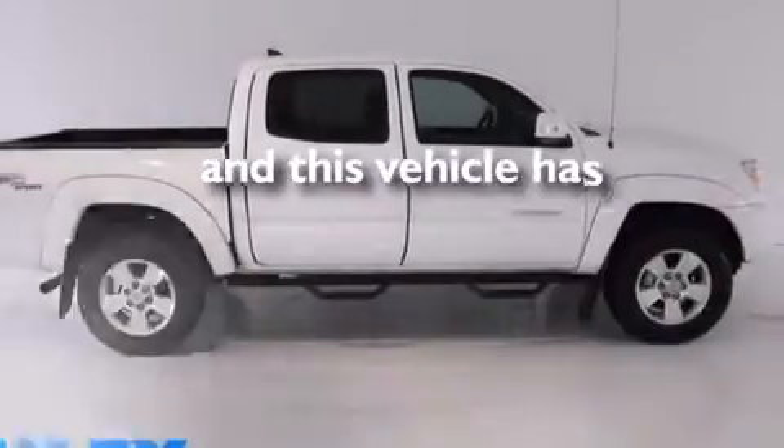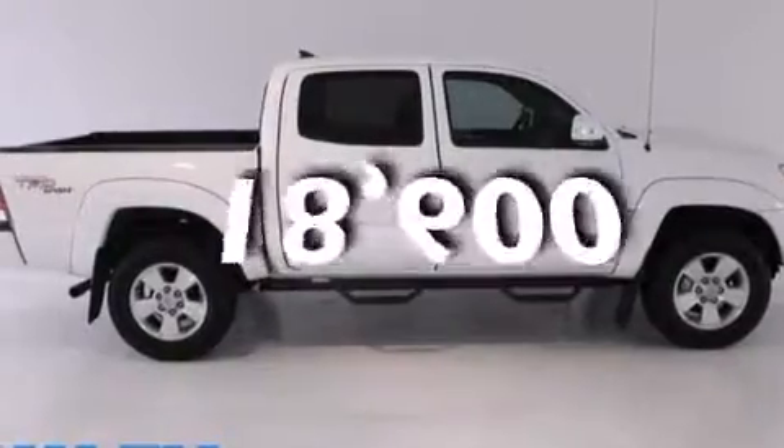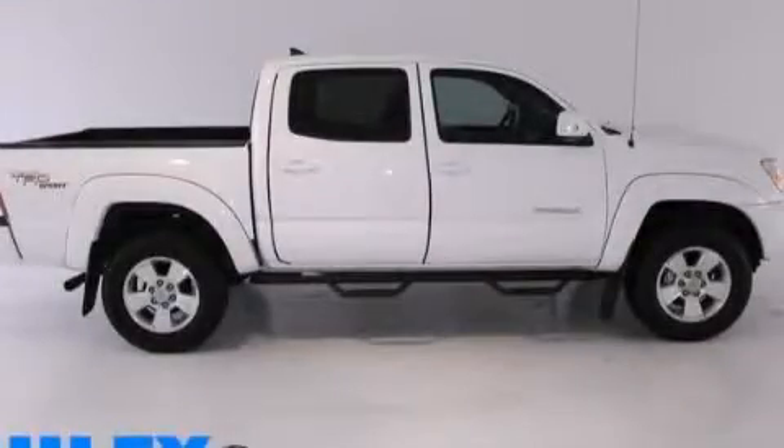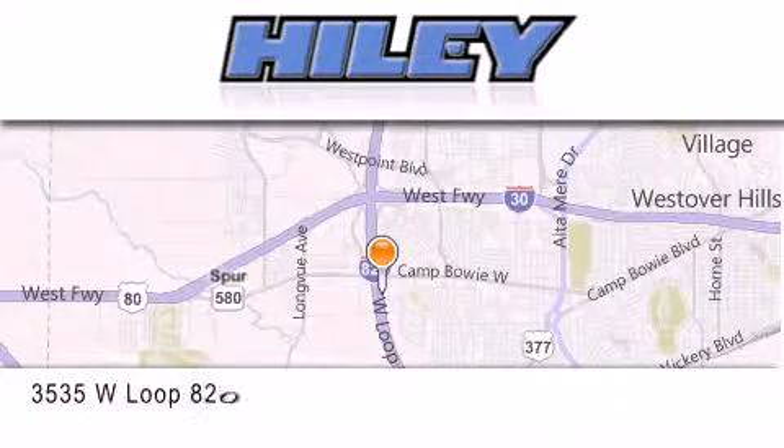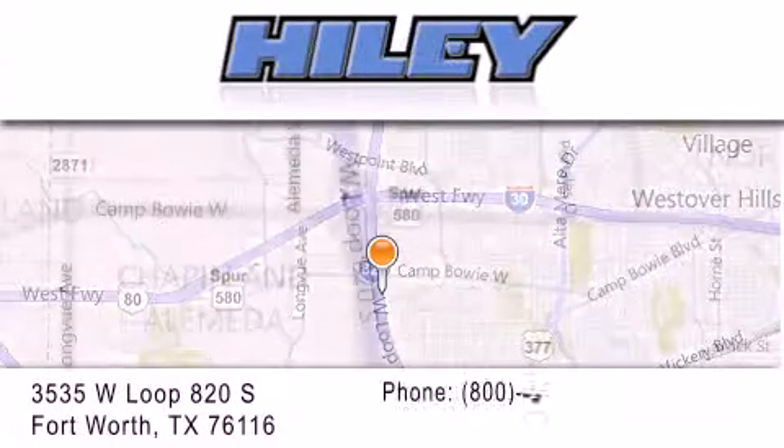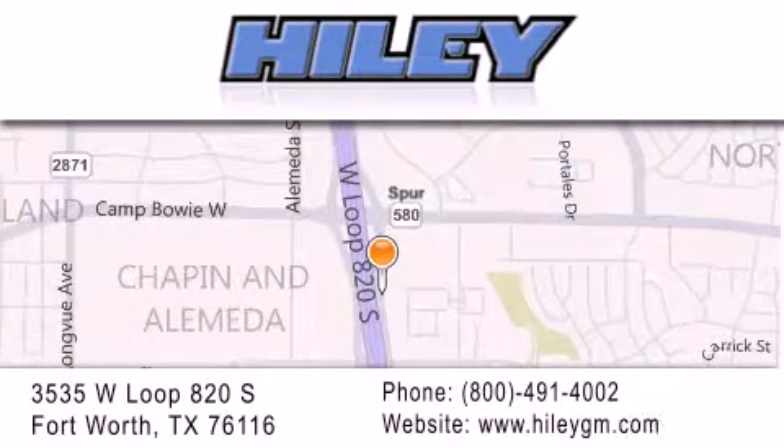This vehicle has fewer than 19,000 miles on the odometer. We invite you to contact us today to learn more about this vehicle. Hiley Buick GMC is located at 3535 West Loop 820 South in Fort Worth. Our goal is to exceed all of your expectations to ensure that you'll return for future visits.